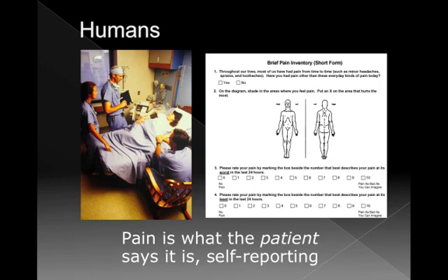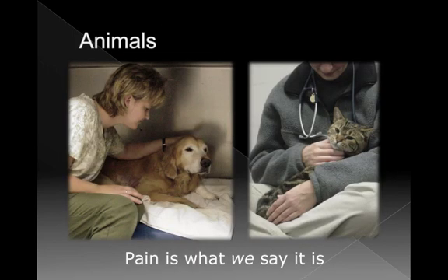In humans, pain is what the patient says it is — even very young children can self-report. For us as veterinarians, working with non-verbal patients is very different, much like those caring for human neonates or Alzheimer's patients. Pain is what we say it is, because animals cannot self-report. There is a huge onus on us to get it right, because if we get it wrong, many animals will be unnecessarily uncomfortable.